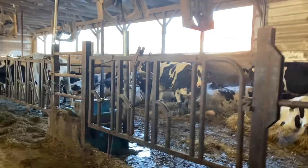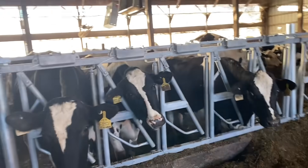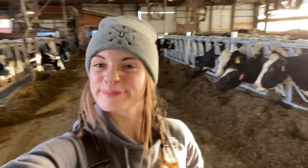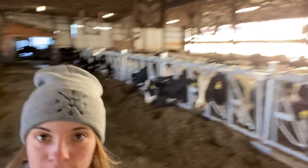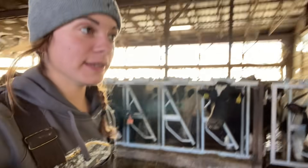This is the pregnancy barn — these girls just had their babies. Fun fact: these are all brand new. So this is our pregnancy barn, and let's see if I can open this door.